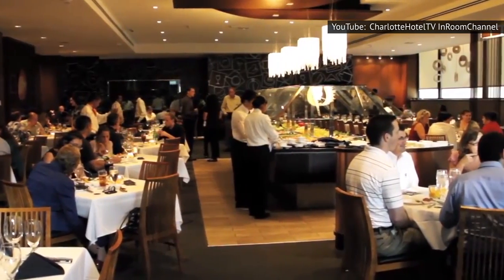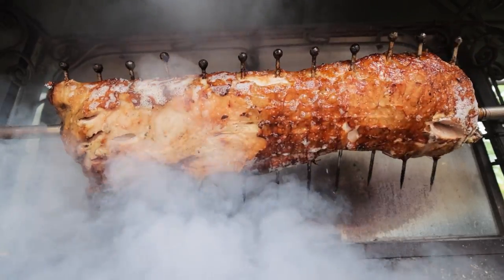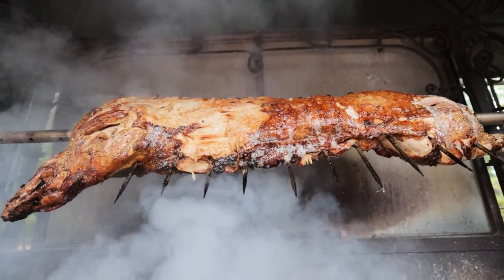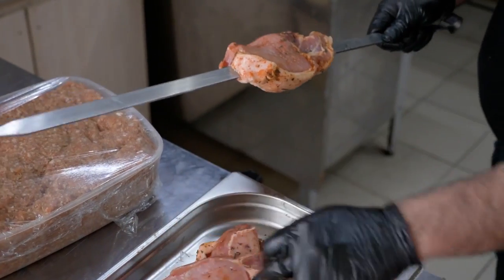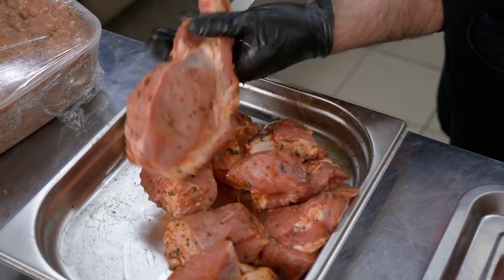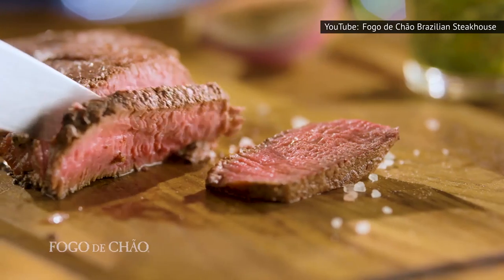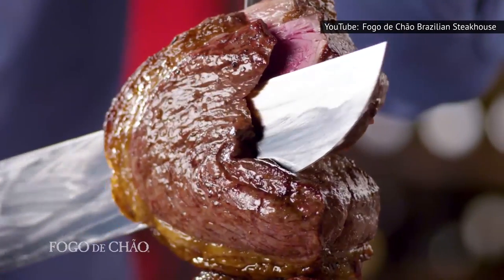Researching the menu not only gives you an idea of what to expect, but also alerts you to any specialty meat cuts or other special request items that you may not see being served when you get there. Brazilian steakhouses serve a different selection of cuts than North American steakhouses do, so even if you're a steakhouse veteran, you should do some research. You want every bite of food you eat during your visit to be the most delicious thing possible.